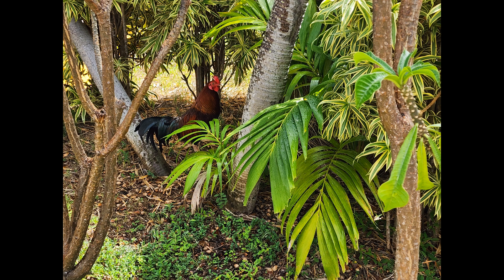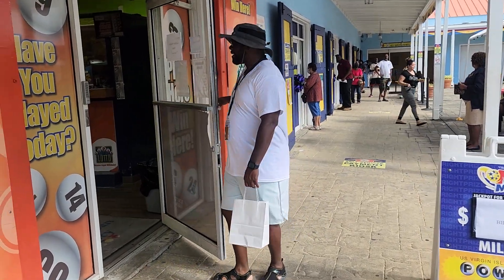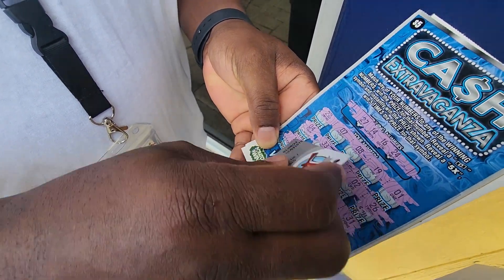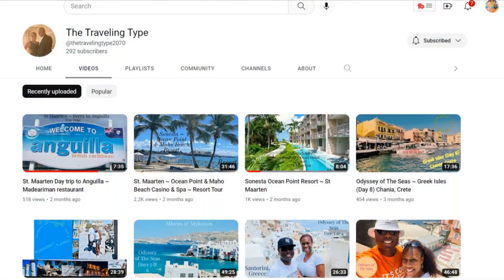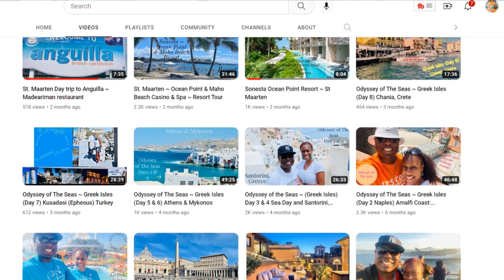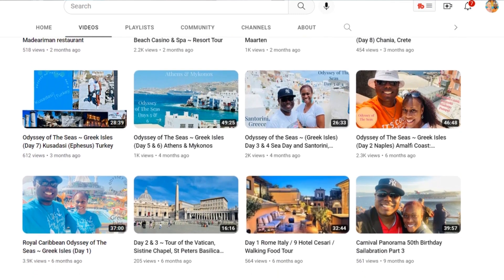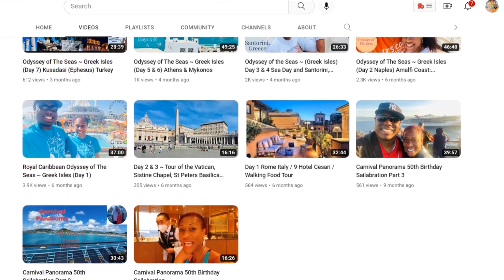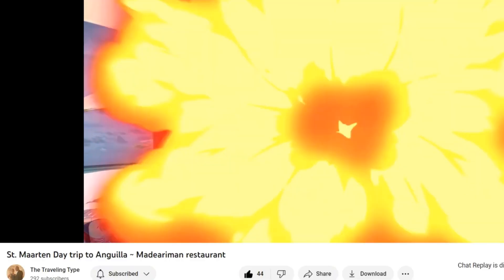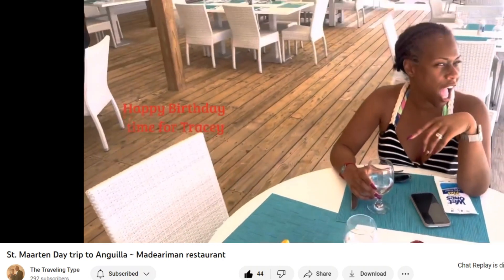Next, we spotted a rooster and then decided to try our luck at a few lottery tickets, which we didn't win, but it was worth a shot. We actually ran into other YouTubers in this area — their channel is The Traveling Type, so definitely check them out if you're interested in travel videos, which you probably are if you're watching this one. We thought it was pretty fun to run into other travel YouTubers in St. Thomas, so we wanted to share that with you guys.